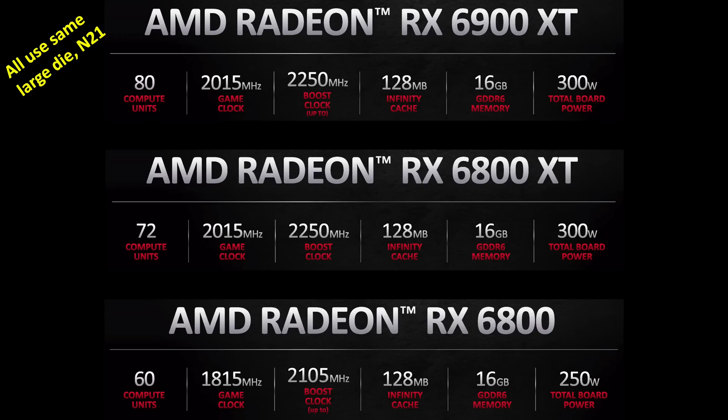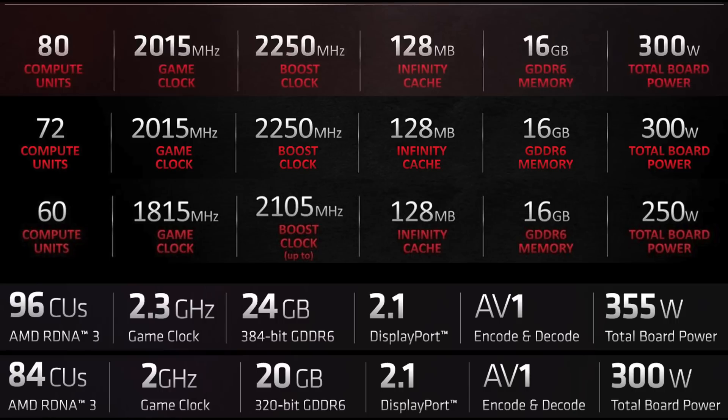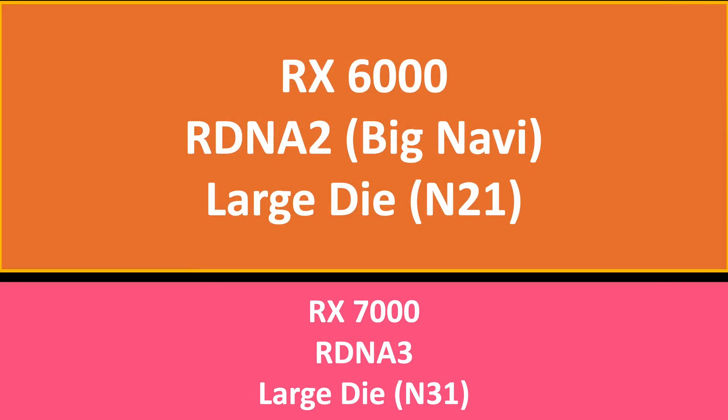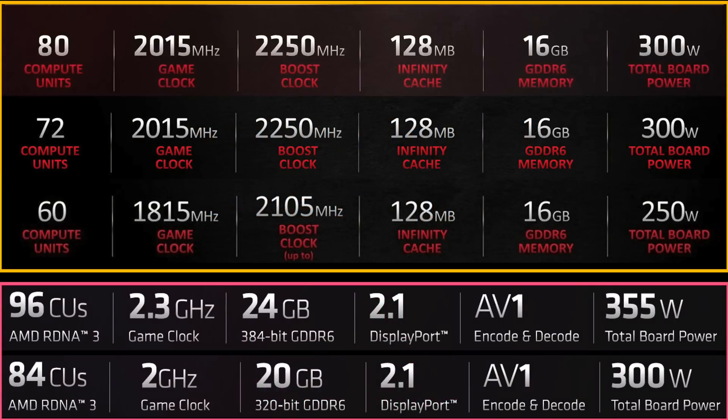I wanted to compare the GPUs based on their specifications, so I took the specs from the RX 6000 GPUs and put them on a slide. From this, we can see the different number of compute units, clock speeds, memory, and total board power. Then I added the 7900 specs to that slide. To be clear, the upper three are from the previous gen RX 6000 series based on Big Navi and RDNA 2, while the lower portion has the RX 7000 GPUs based on RDNA 3. And when I look at that chart, I see a couple of patterns.